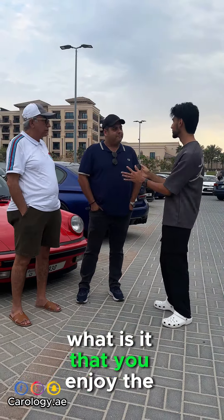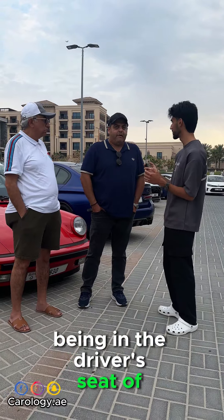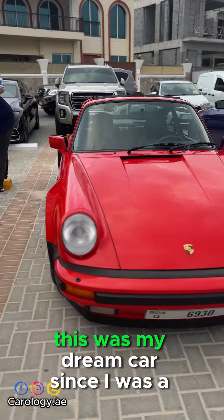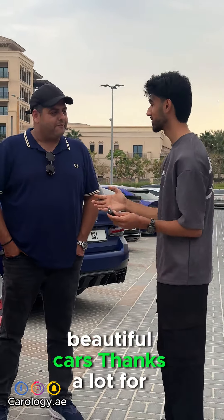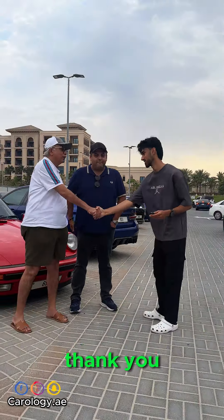What do you enjoy the most personally, being in the driver's seat of the Porsches? Very special. This was my dream car since I was a kid, and thanks to God, I managed to buy it. Alhamdulillah. Beautiful cars. Thanks all for the interviews, guys. Thank you — great meeting you.